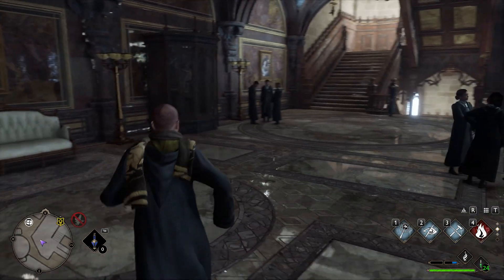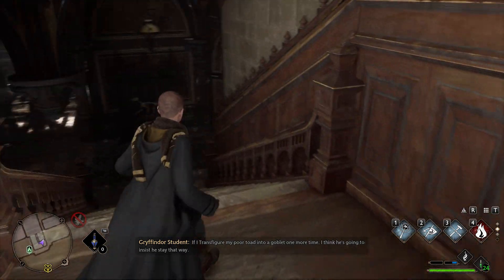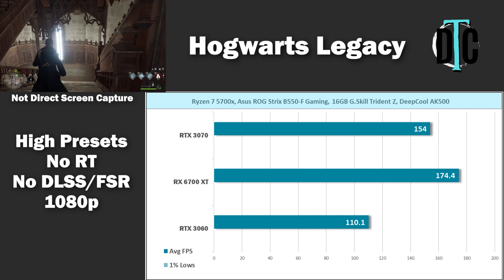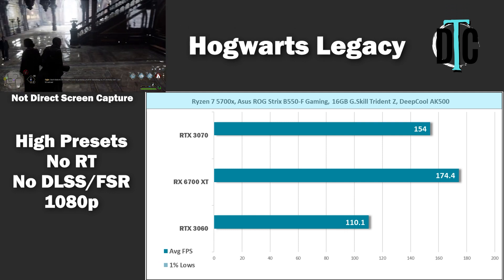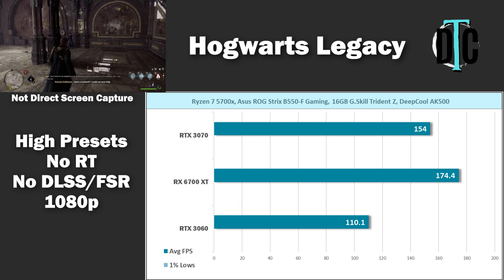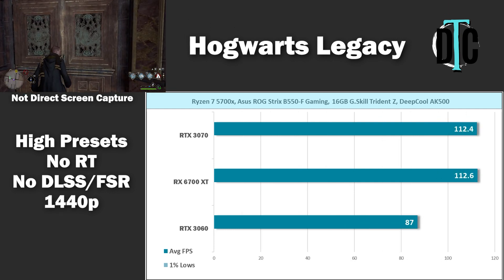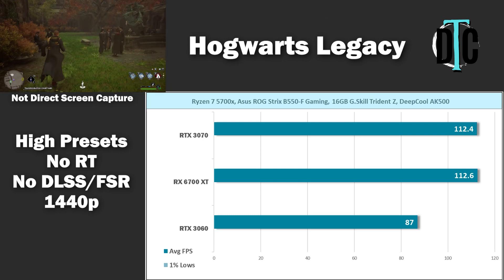Hogwarts Legacy is a fairly new game and it's a little hard to test — I had to walk the same path each run to keep it consistent. At 1080p, the 6700 XT saw 174.4 FPS average while the 3060 only hit 110.1. The 1% low data is missing from this title because my key bindings happened to match the menu button and it jumped me into the menu every time I hit record. At 1440p, performance was similar for both the 3070 and 6700 XT, with the 3060 falling short of 100 FPS.